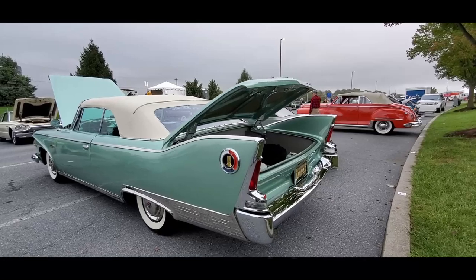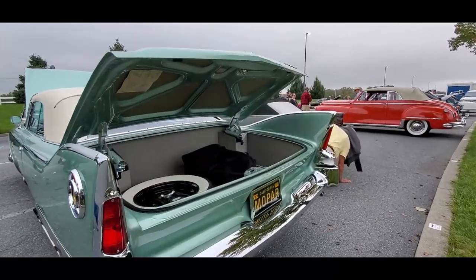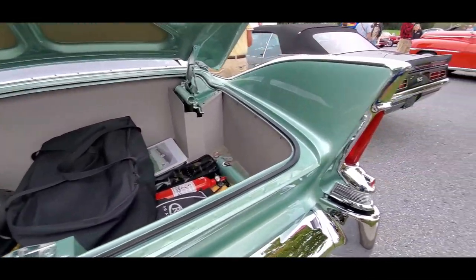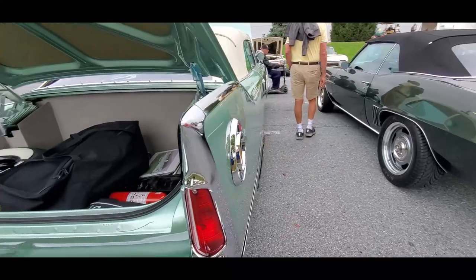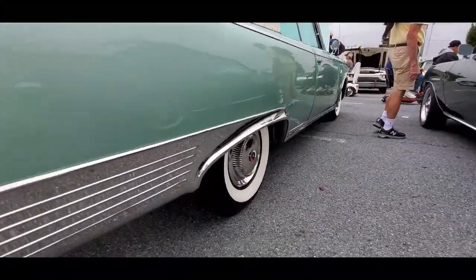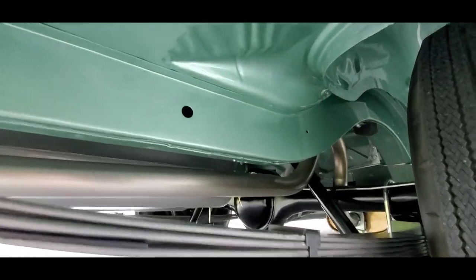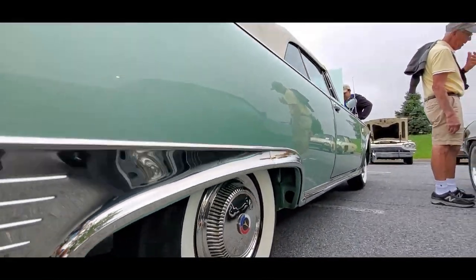It's got manual windows. Look at that sweep. This is amazing. Again, look at the restoration. Wow. I got to show you something underneath too. Look how clean it is. You believe it?